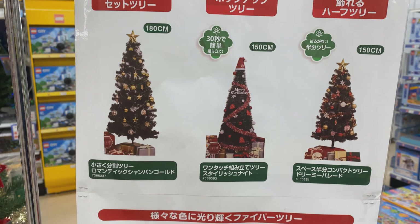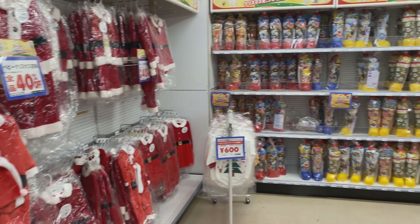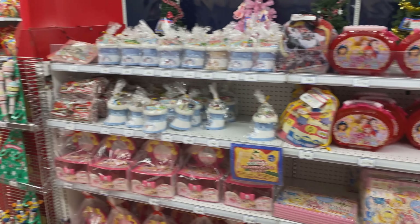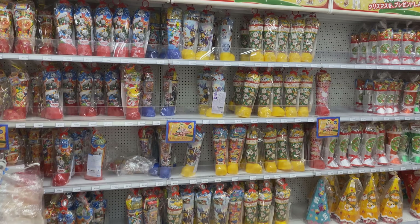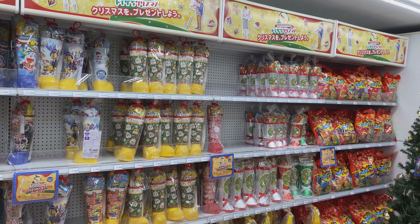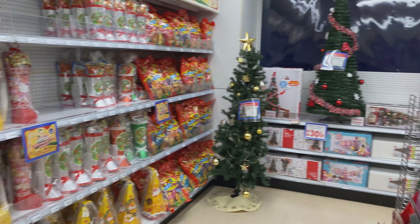Here we have some clothes — these are for newborns or under one year old. We have a lot of Santa and snowman costumes for both boys and girls, going up to about age two or three. These are assorted gifts for kids, pre-made stockings in character designs.